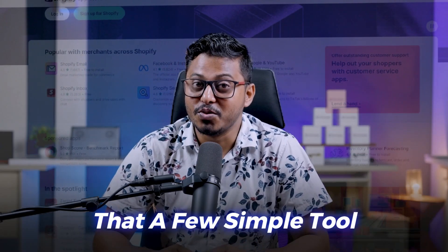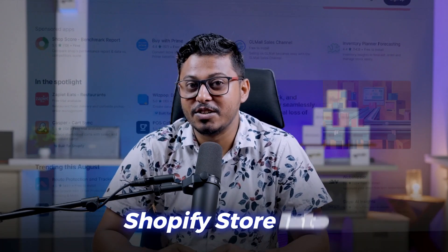What if I told you that a few simple tools could transform your Shopify store into a sales powerhouse? Whether you are struggling to get your store off the ground or looking to scale to new heights, the right apps can make all the difference. But with thousands of options out there, where do you even start? Stick around because in the next few minutes I am going to reveal the top five must-have Shopify apps.